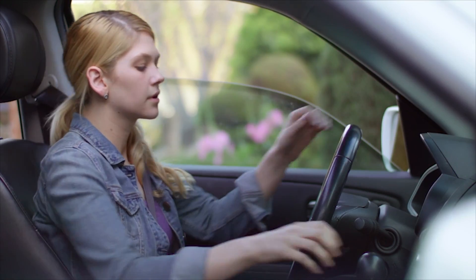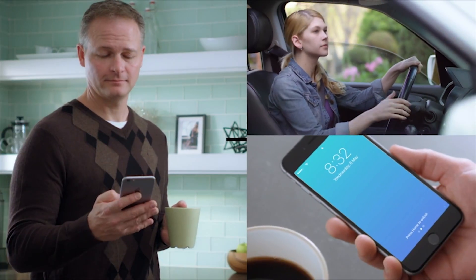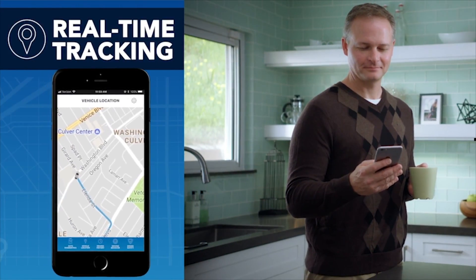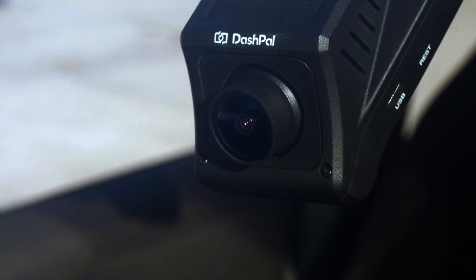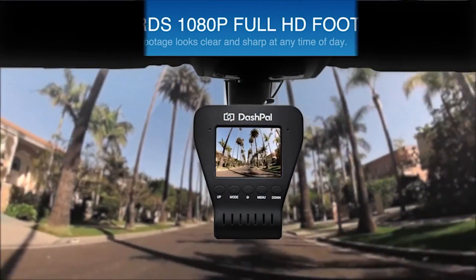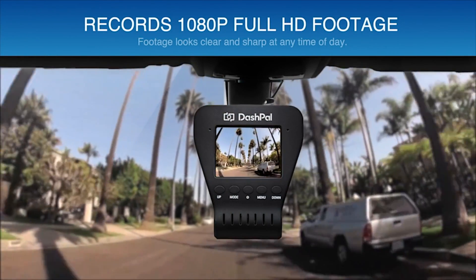Dashpal sends an instant alert every time the car starts, and you can even track the car's route in real time. Dashpal's camera features a wide field of view that captures every detail in full HD quality, offering you more protection in case of an accident.